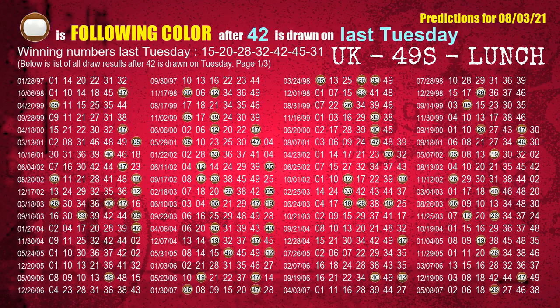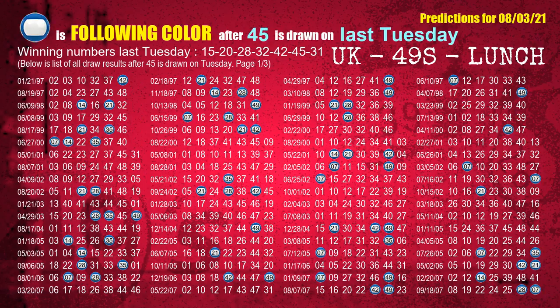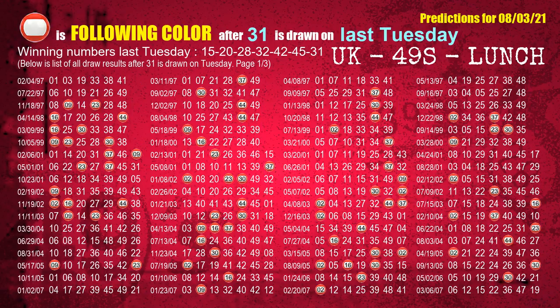The fifth winning number last Tuesday is 42. The most frequently following color is brown when 42 is the winning number on last Tuesday. The sixth winning number last Tuesday is 45. The most frequently following color is blue when 45 is the winning number on last Tuesday. The booster winning number last Tuesday is 31. The most frequently following color is red when 31 is the winning number on last Tuesday.